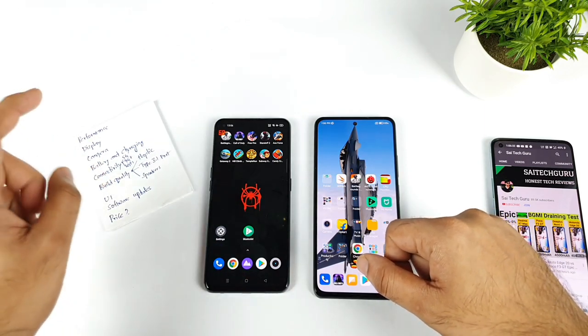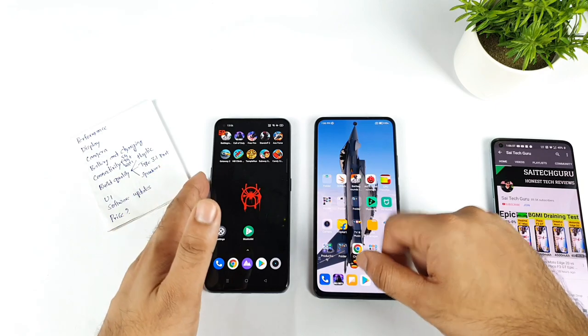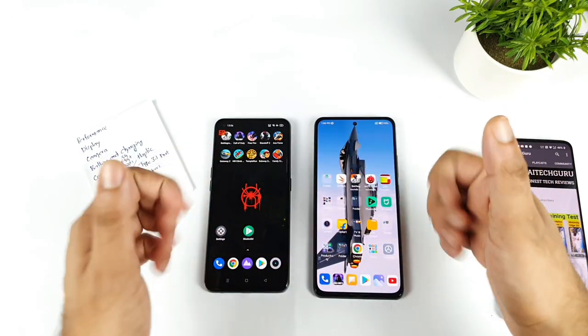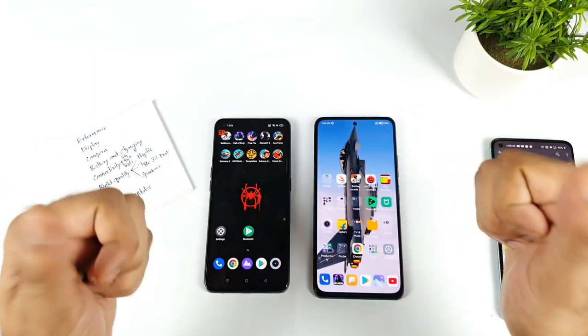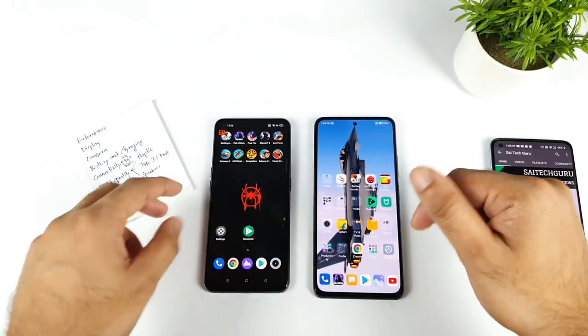Next is connectivity. In the connectivity segment, I'm giving slight points to the Realme XN Max because it has more 5G bands. In terms of 4G signal, both are very strong. Wi-Fi on both phones is also strong and solid with no issues. The only advantage here is the more 5G bands on the Realme XN Max.